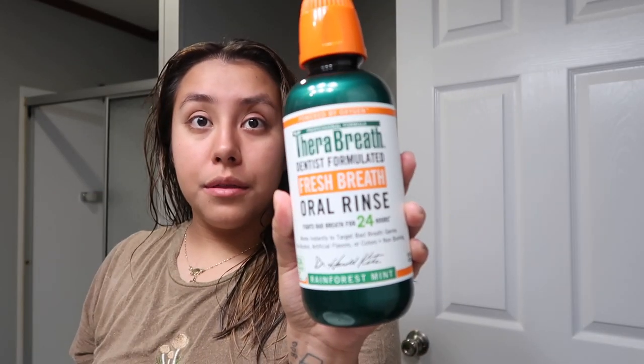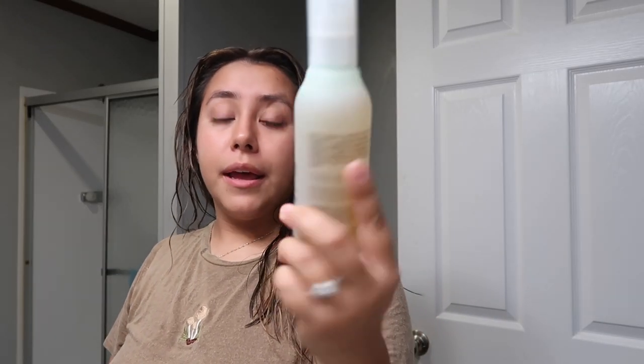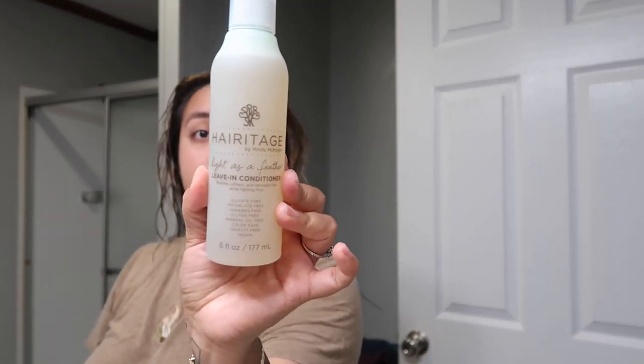I try to have my clothes ready on the bathroom counter so all I have to do is grab them. I also use this mouthwash — the Thoroughbreath — this is probably my favorite mouthwash ever. Then I use this lemon conditioner by Heritage; I love the smell.